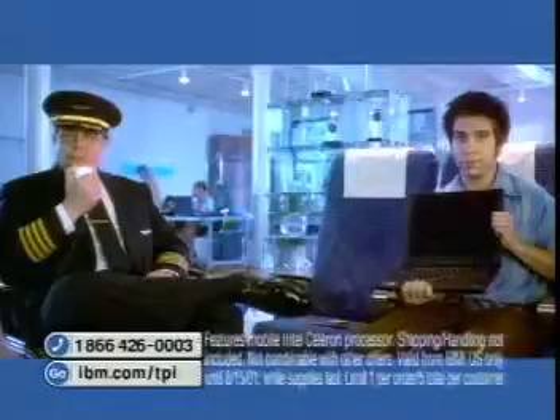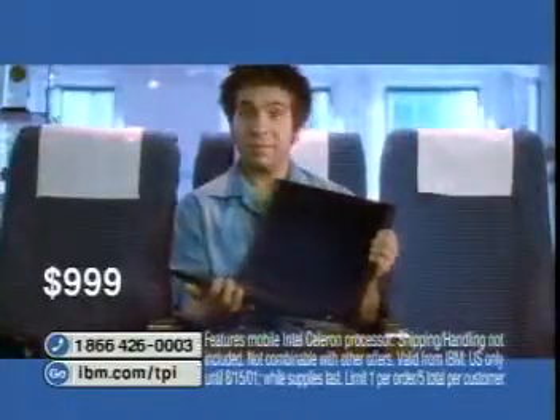Plus, folks, you're going first class. Buy this i-Series with the Intel Celeron processor today for just $999, and you can get this color printer free. We know you have your choice of computers, so we thank you for choosing IBM.